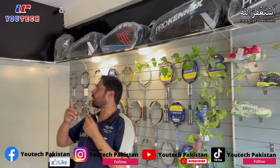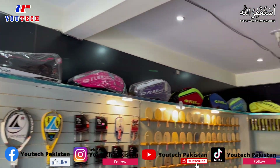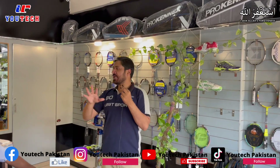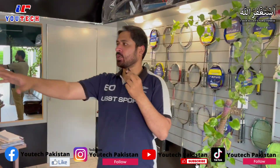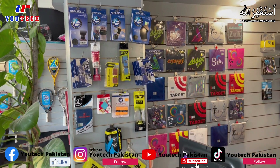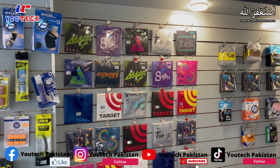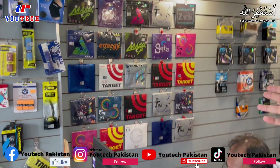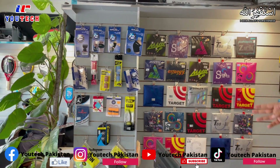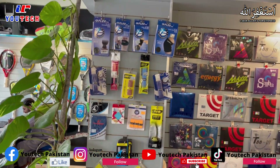If you look at the back, we have adjusted the back wall. This is the last wall — here we have table tennis rubber. Joola, which is also a German rubber brand, and Senwai, which is a Chinese brand, are both available. Also on this pillar there are different accessories, protective accessories, grips, and jump ropes.